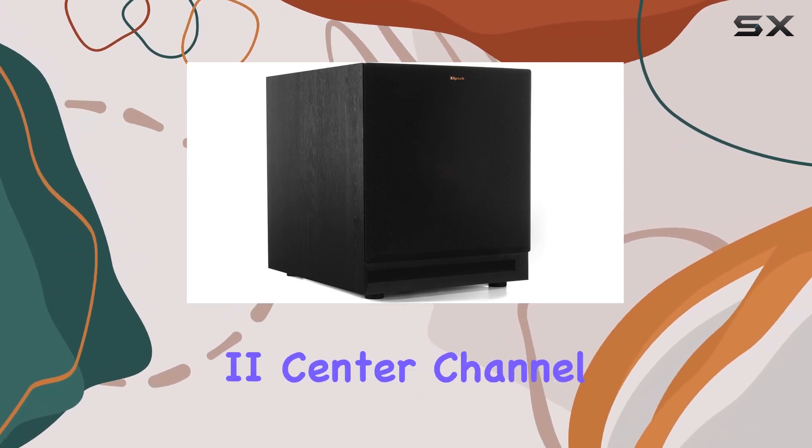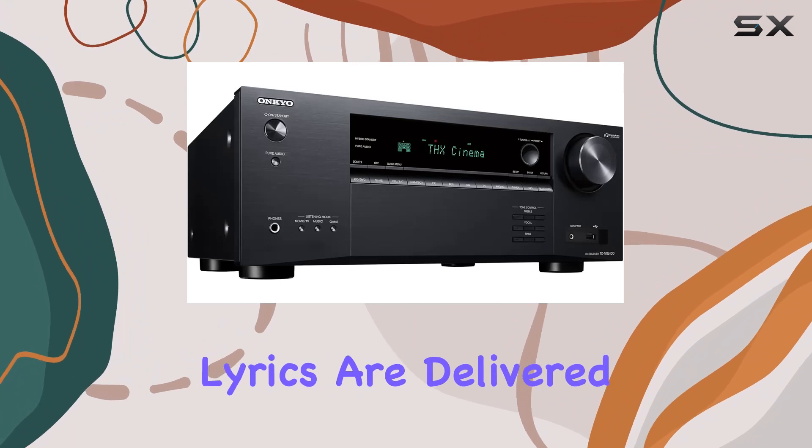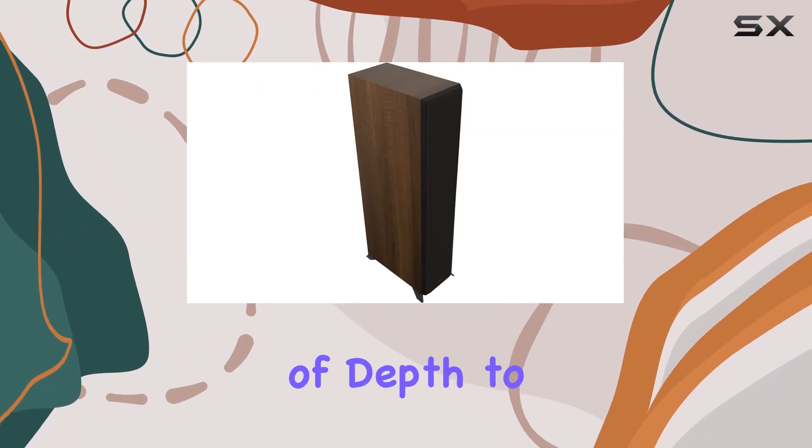The RP404C2 center channel speaker ensures dialogue and lyrics are delivered with precision, adding a layer of depth to your audio setup.